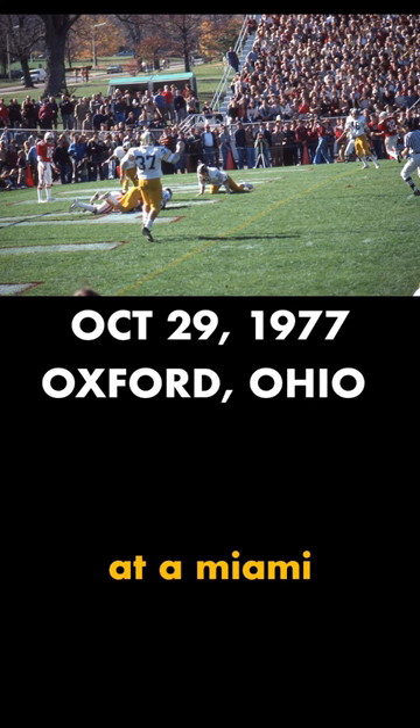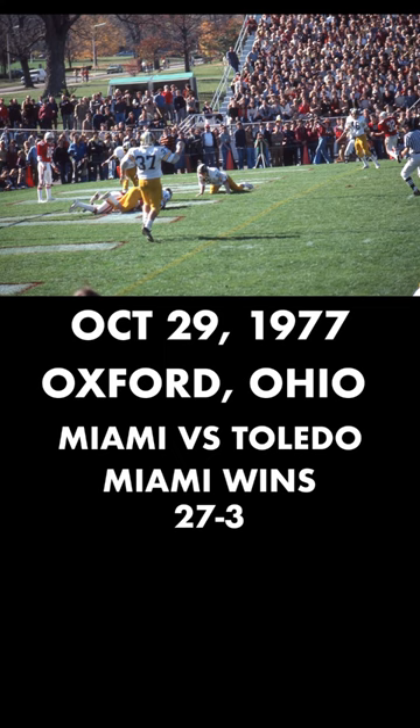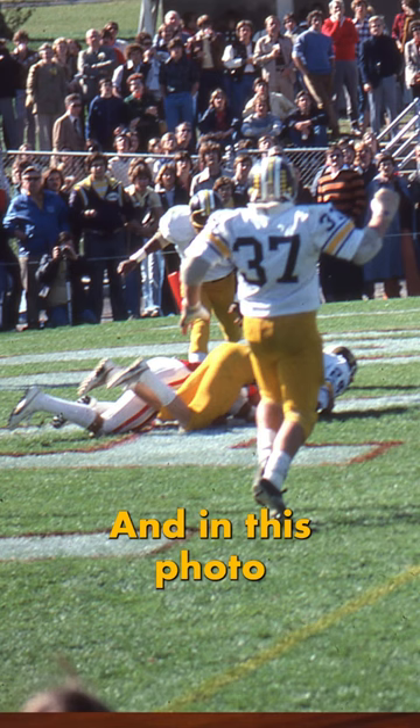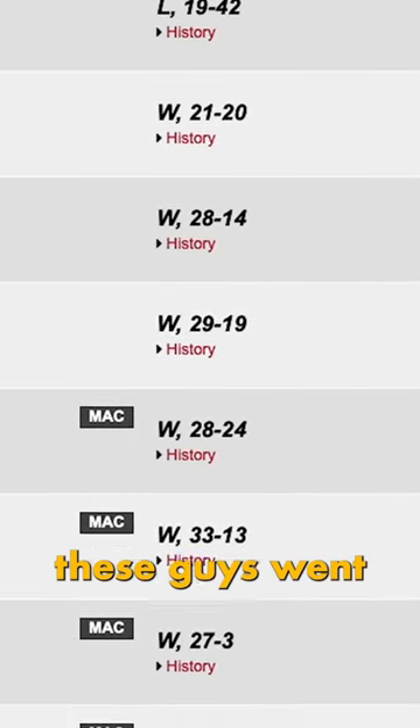Check this out — this photo was taken on October 29th, 1977, in Oxford, Ohio, at a Miami Redhawks football game. They're playing the Toledo Rockets. They ended up winning the game 27-3, and in this photo is one of the touchdowns.